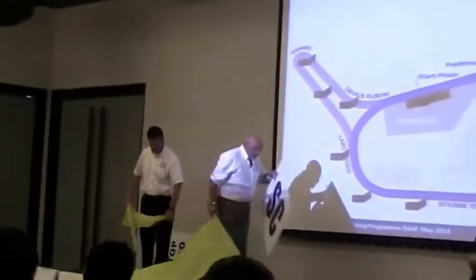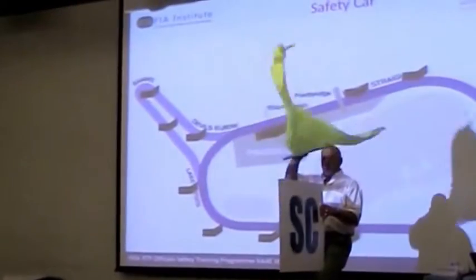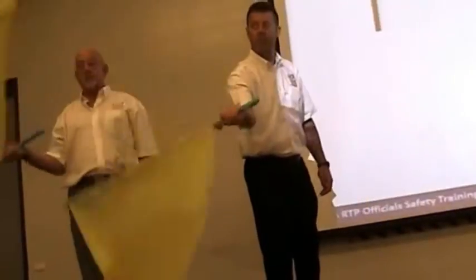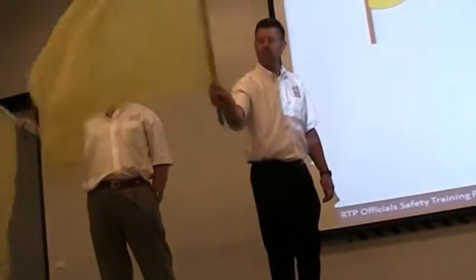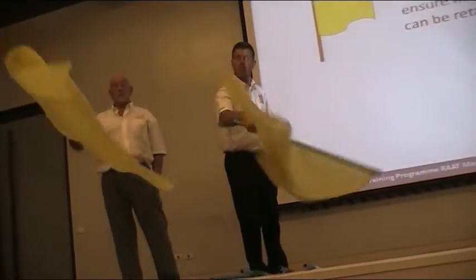When, on the start line, they decide that they want to bring the safety car in, the start line will take in the safety car board, the yellow flag, and immediately show a wave green flag. And the posts take their safety car boards in, take their yellow flags in, and show a green flag as well.